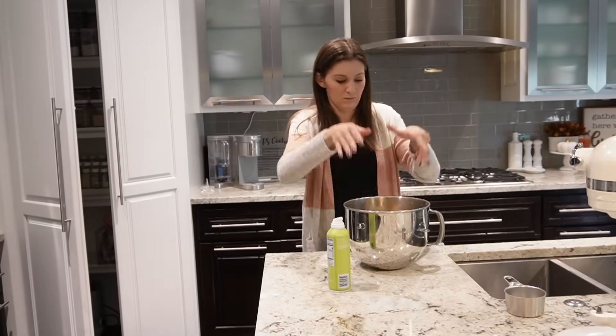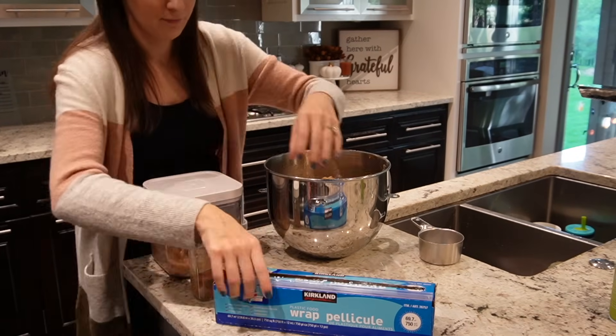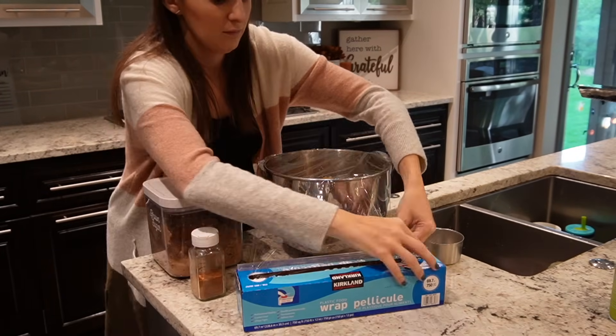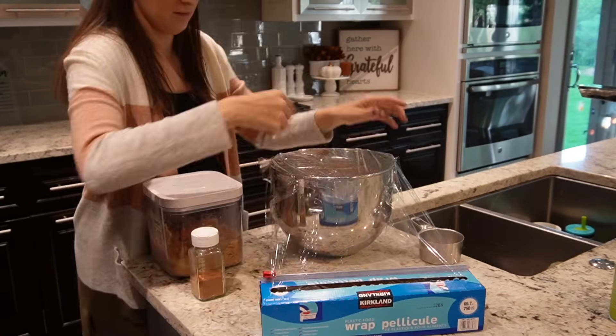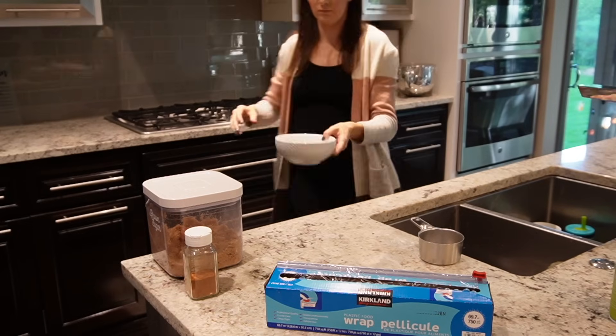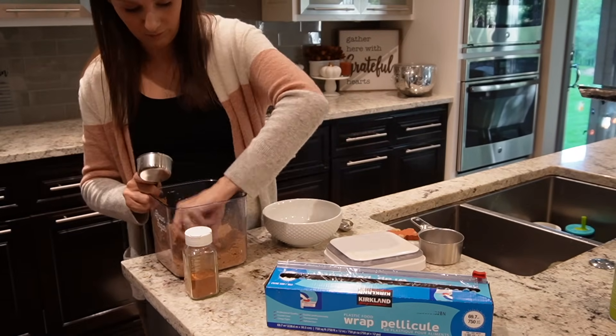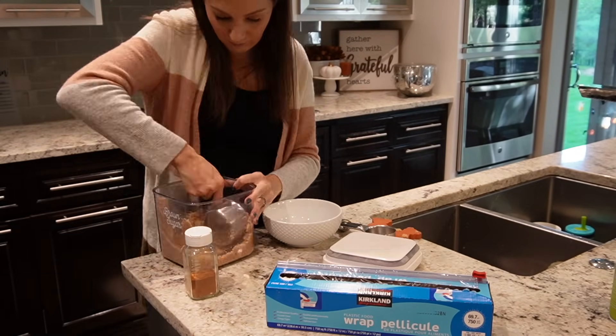I prepped all of the dough and I am covering it with plastic wrap. Make sure you have it in somewhat of a warm place. While that rises, I'm going to quickly get the cinnamon sugar filling ready — it's just brown sugar and cinnamon — and get some housework done while we let the dough continue to rise.